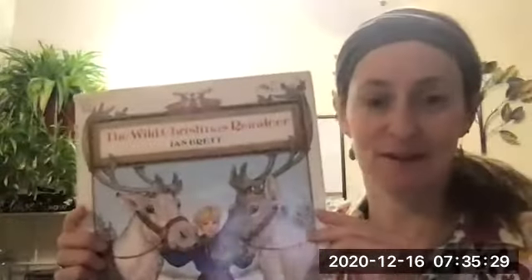Hello, fourth graders. It is me again. I would like to share a holiday book with you that's always been a favorite of mine and of my students in the past. This is called The Wild Christmas Reindeer.